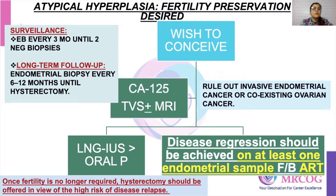For atypical hypoplasia, the main management is hysterectomy. However, if the patient has not completed her family and desires fertility preservation and does not want removal of the uterus, you first rule out whether there is any invasive endometrial cancer or coexisting cancer. There is also a risk of coexisting ovarian cancer because of high estrogen levels. You rule these out by doing CA-125, TBS, with or without MRI based on the requirement.